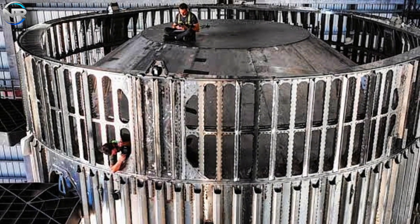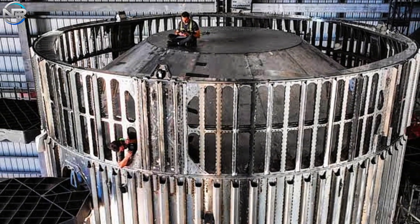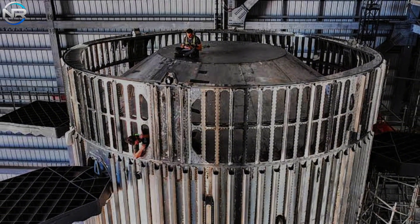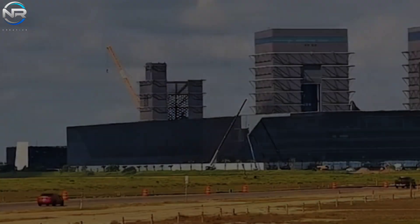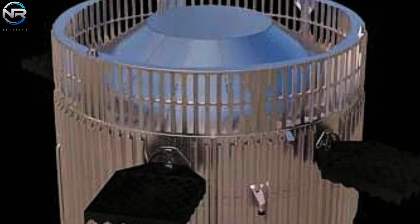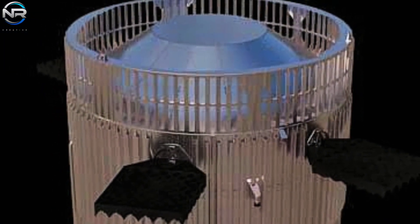On April 16th, a newly designed hot staging ring was seen being hoisted into Mega Bay 1, apparently intended for B-14, which had been earmarked for an upcoming flight. Aesthetically, the ring clearly shows changes from its predecessor — it appears to have been enhanced with additional materials, and most importantly, it has a reduced number of vents, especially in the central region that is visible from our vantage point.